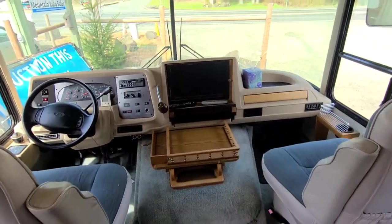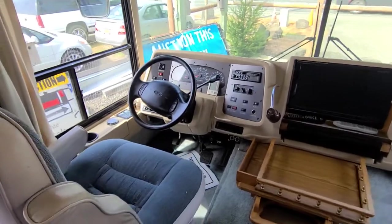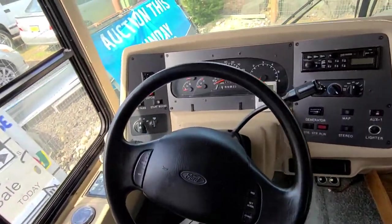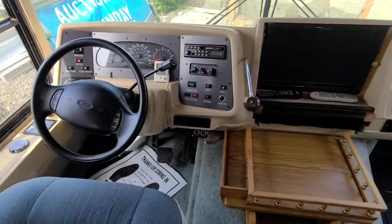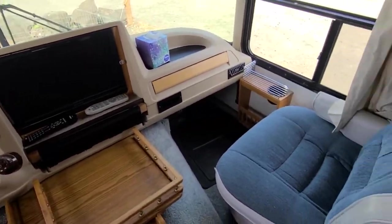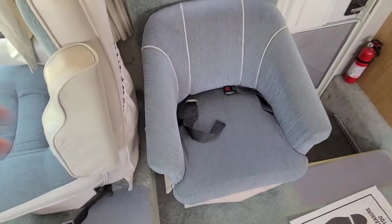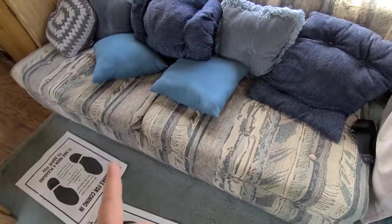It looks like they've got an upgraded TV up there, and there's also the original TV up there — that might be a backup camera. The seats are in really nice condition, and it shows 61,222 miles. Everything runs and drives fine — it came under its own power. Body's clean. It looks like there's a chair here, and the carpets are pretty decent.